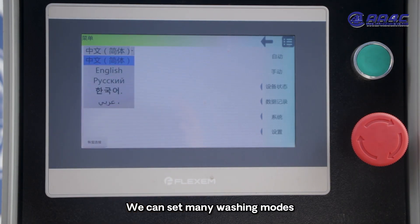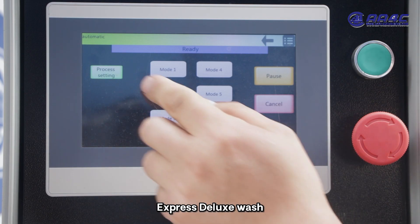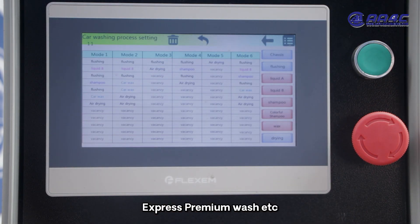We can set many washing modes such as pre-wash, express deluxe wash, express premium wash, etc.